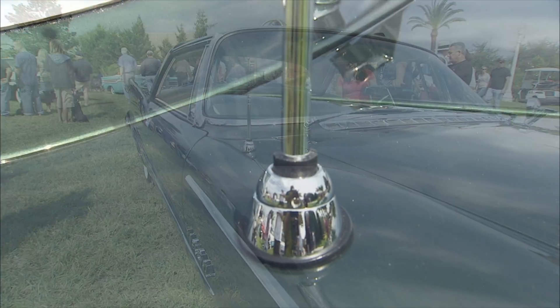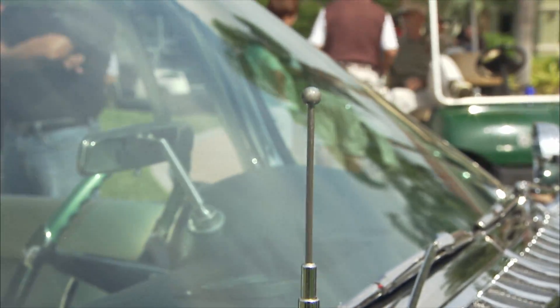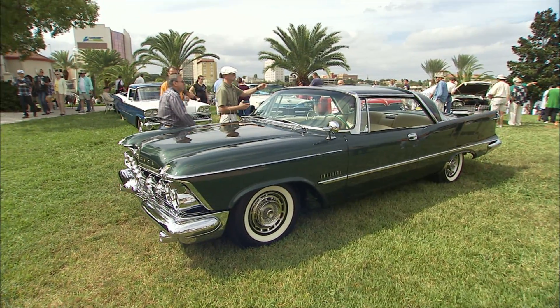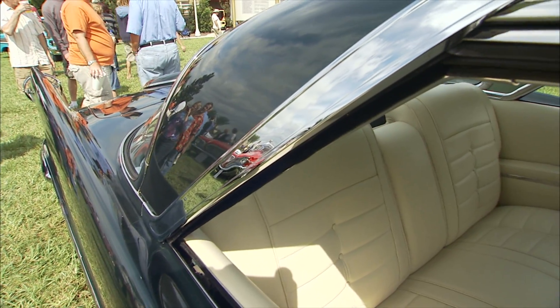This is a car where they were just looking for places to put chrome. One of the pieces I like is this strip here — strictly for decoration, no other use. But I like how it kind of peaks.